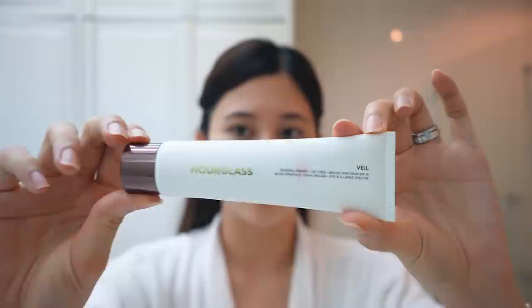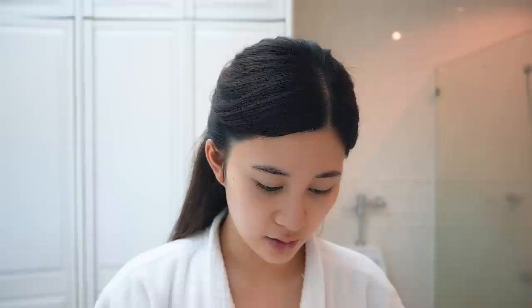Then I go ahead with my primer. I use the Hourglass Veil Mineral Primer — this also has SPF 15. I use about this much.